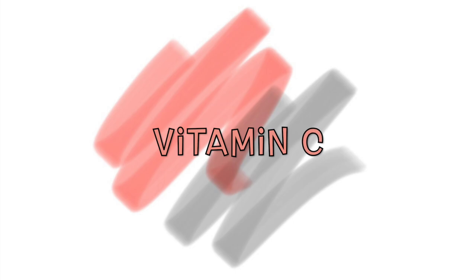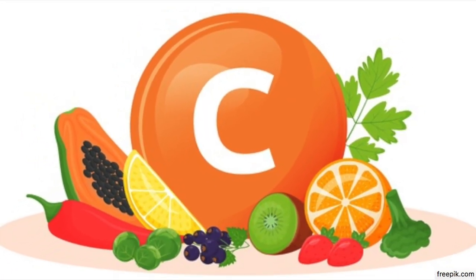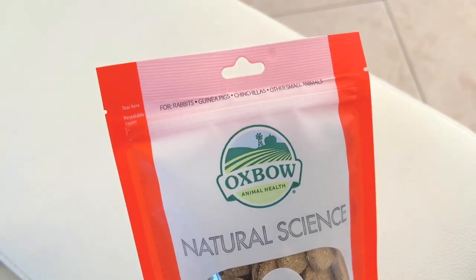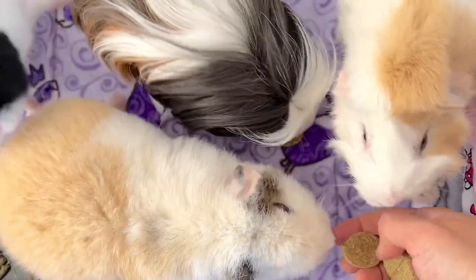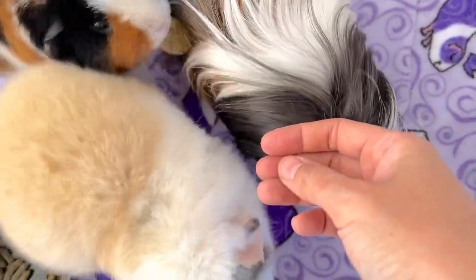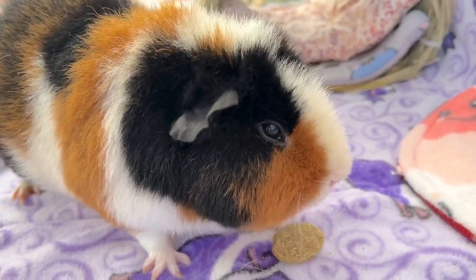Adding vitamin C as a supplement. An extra dose of vitamin C helps boost the immune system and also stimulates and helps improve the appetite of guinea pigs. Choose vegetables that are high in vitamin C or give them extra vitamin C supplements. No need to worry about giving them too much vitamin C, as excess vitamin C is excreted in the urine, just like in humans.